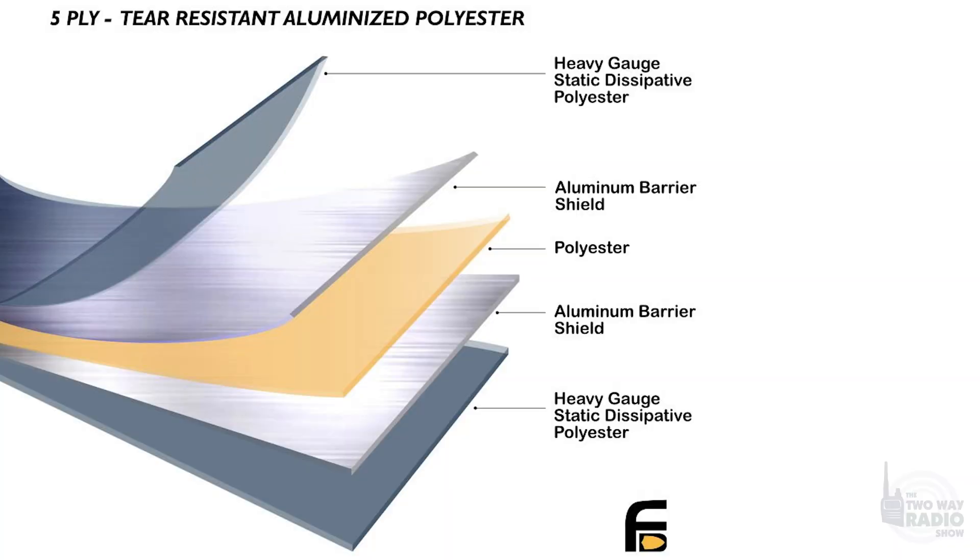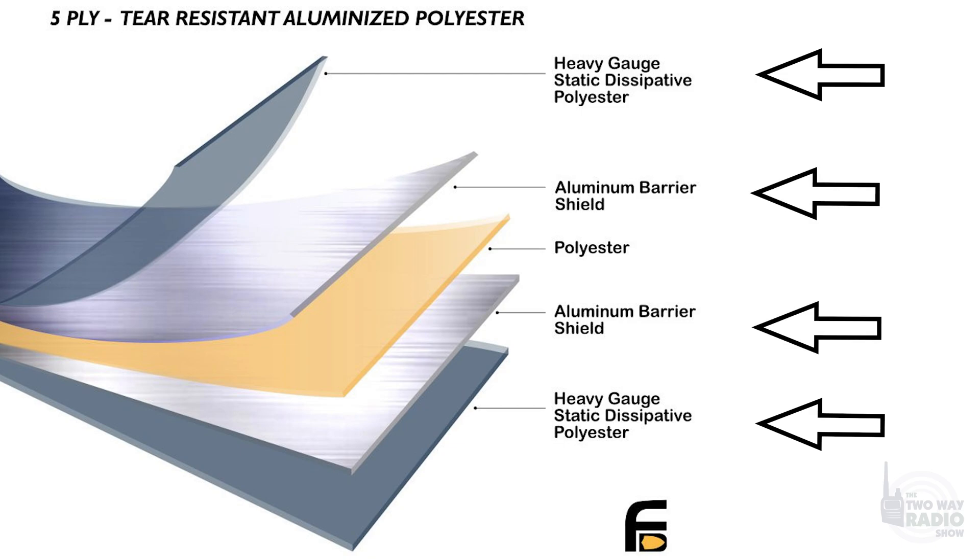The layers are made up of: two heavy-gauge static-dissipating polyester layers, two aluminum barrier shield layers, and one additional polyester inner layer for added strength. This is designed for shielding laptops, tablets, cell phones, key fobs, credit cards, small hard drives, USB drives, and of course two-way radios. They come in sizes from 5x7 up to 16x20.